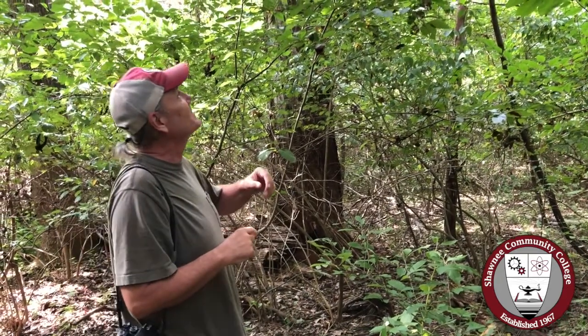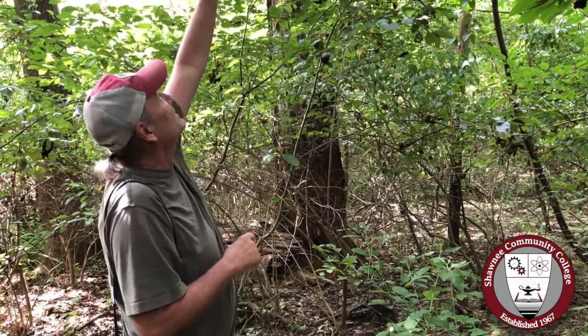Tony Girard for Shawnee College Science in Seconds. Happy National Pawpaw Day — bet you didn't know there was one. Back in the spring we did a video on pawpaws and showed you the flower, which was a kind of odd deep maroon flower. Well, now in September is when the fruits are ripe, and we got some right up here.